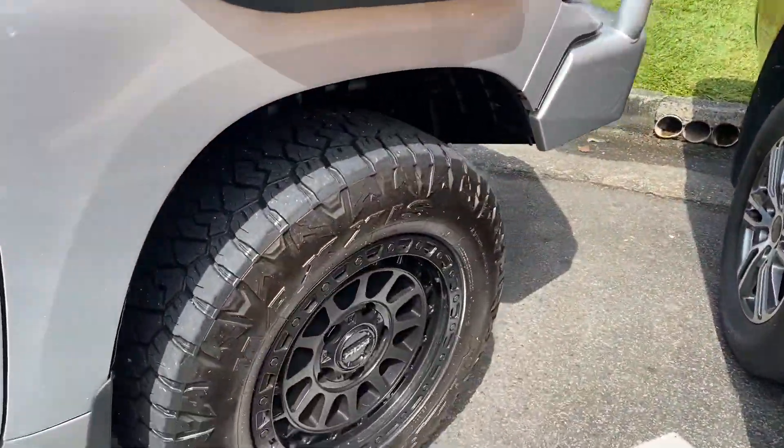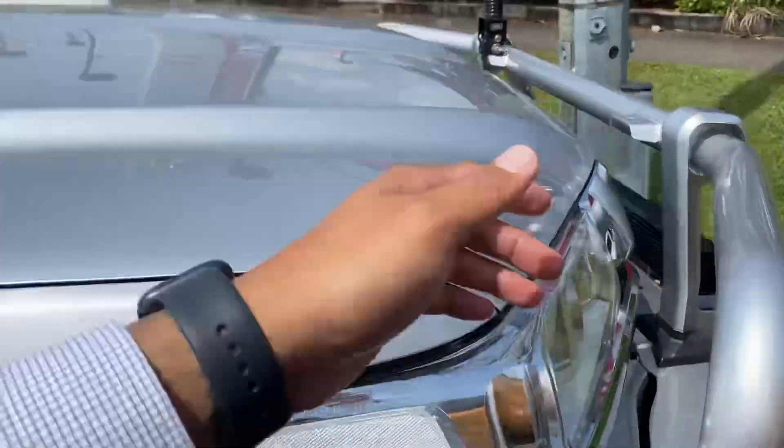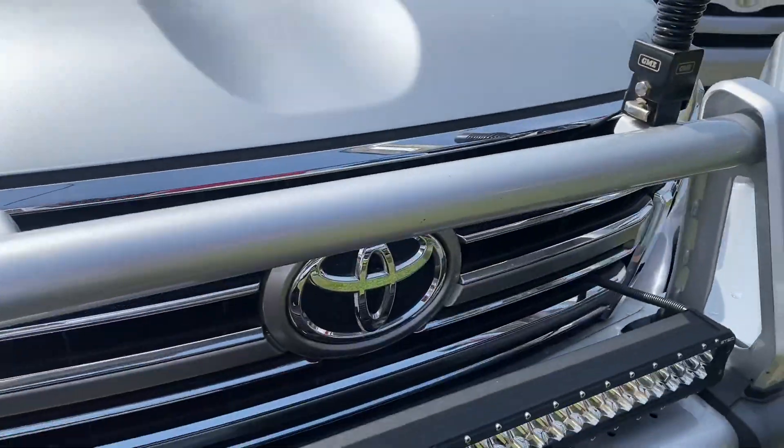All right, there's your short walk-around tour of the vehicle. I appreciate your business. Speak to you soon - thank you.